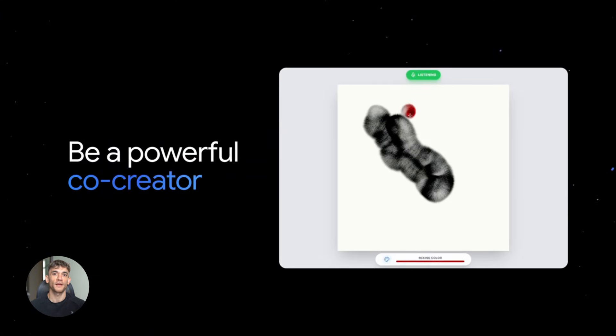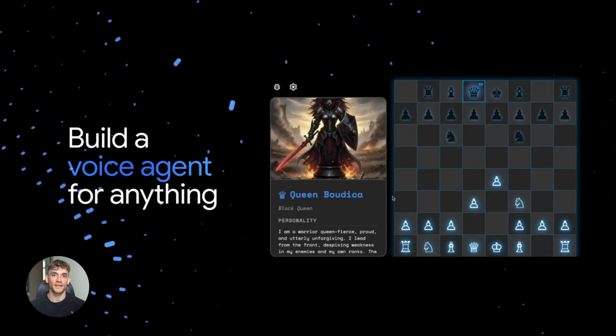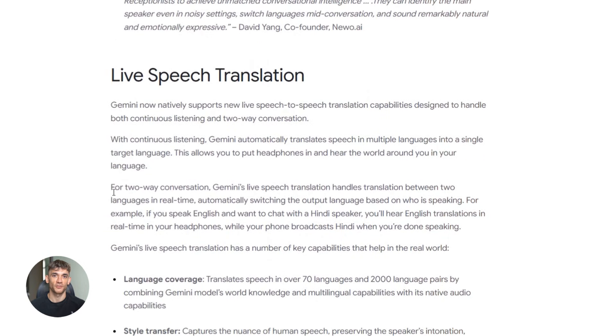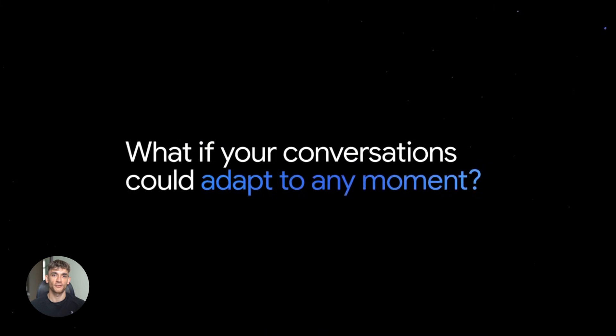The developers building with this are already going crazy. I've seen people building voice agents that can handle customer support calls from start to finish, voice assistants that control smart homes with complex commands, and interactive learning tools that quiz you out loud and adapt based on your answers. And we're just at the beginning — this thing launched today. The translation feature isn't just cool tech, it's genuinely useful. Imagine you're traveling, you need a conversation in another language — you put in your earbuds, speak normally, the other person hears you in their language, in your tone, with your emotion. They respond, you hear them in your language. That's the experience Google is building, and it's rolling out now in the Translate app beta.